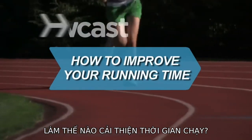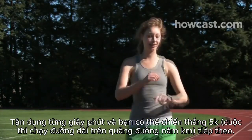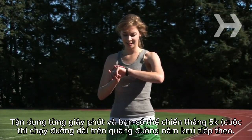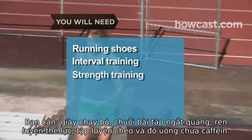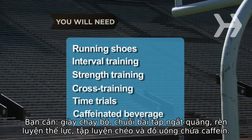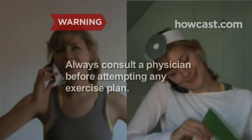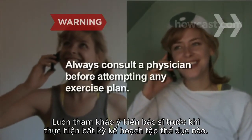How to Improve Your Running Time. Shave precious seconds off your running time and you might just win your next 5K. You'll need running shoes, interval training, strength training, cross training, time trials, and a caffeinated beverage. Always consult a physician before attempting to do any exercise or exercise plan.